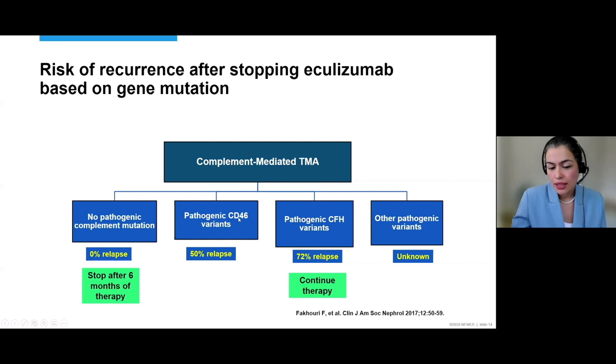For the CD46 variant, the chance of relapse is about 50% if you stop, so you have to watch the patient closely with weekly to monthly CBC, haptoglobin, and LDH checks. For other variants such as factor I or factor B, there wasn't enough information to make a definitive conclusion given small patient numbers. But knowing the gene mutation has an impact on how long you continue therapy. Many times these patients have hematologic features — anemia, thrombocytopenia — and you start eculizumab. The hematologic factors improve, but there's still renal involvement, and knowing the gene mutation guides how long to continue.